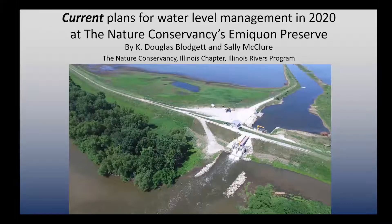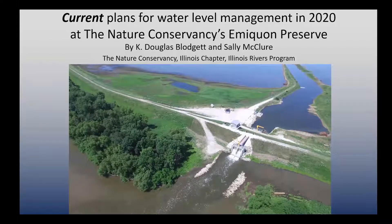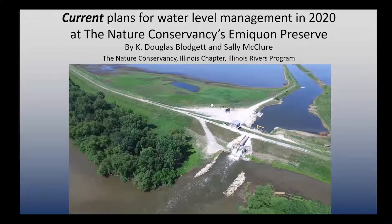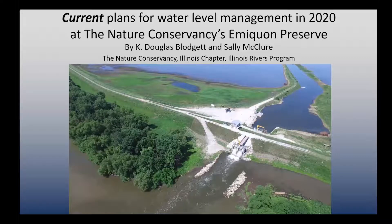At the Nature Conservancy's Emlaquan project, beginning in 2016, we constructed a water control structure in the levee that separates Emlaquan — a restored wetland in the background — from the Illinois River in the foreground. A major purpose was to try to restore a more natural, or at least less unnatural, hydrology at the Emlaquan preserve, as that is so important in creating and maintaining wetland floodplain habitat.